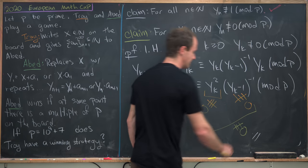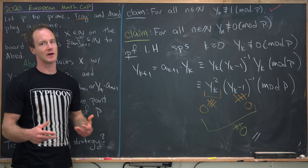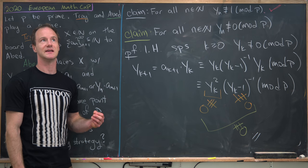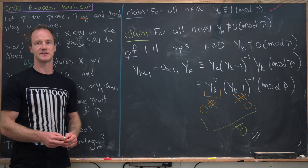But if their product is congruent to 0 mod p, well, that's impossible because p is prime. So putting these two things together, their product is not congruent to 0 mod p. That finishes the proof of this claim and shows that the number Abed writes on the board is never congruent to 0 mod p — in other words, it is never a multiple of that prime. And that's a good place to stop.